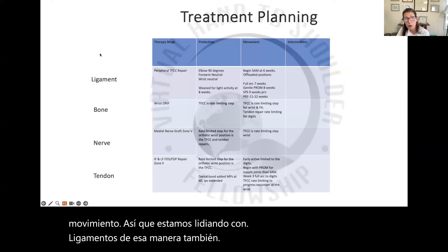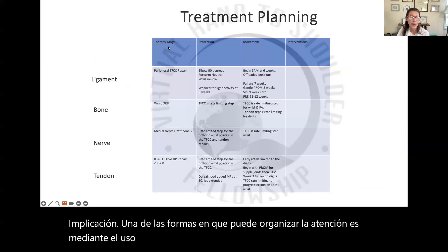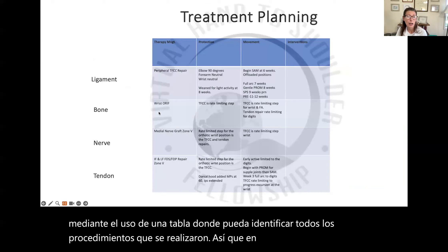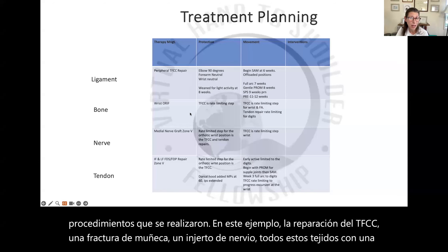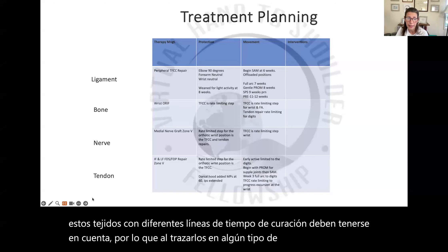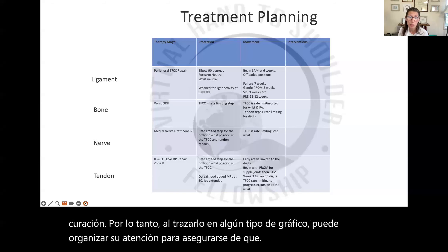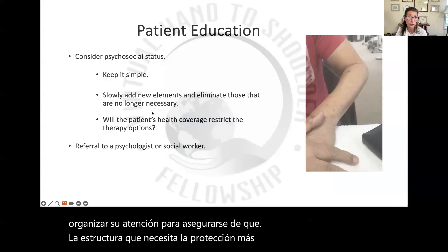With multiple tissue involvement, one of the ways you can organize care is by using a chart where you can identify all of the procedures that were done. In this example, the TFCC repair, a wrist fracture, a nerve graft — all of these tissues with different healing timelines need to be accounted for. By plotting it out on a chart, you can organize your care to make sure that the structure that needs the most protection is leading the progression of care and movement.